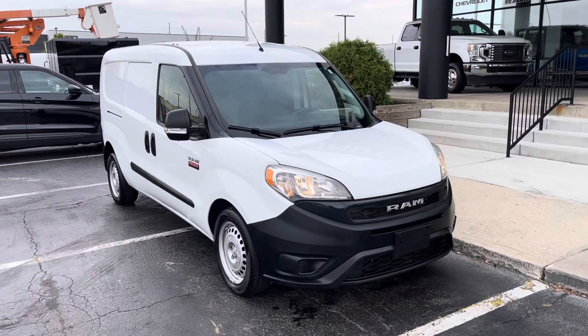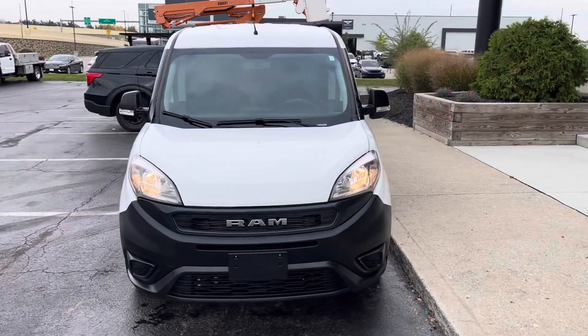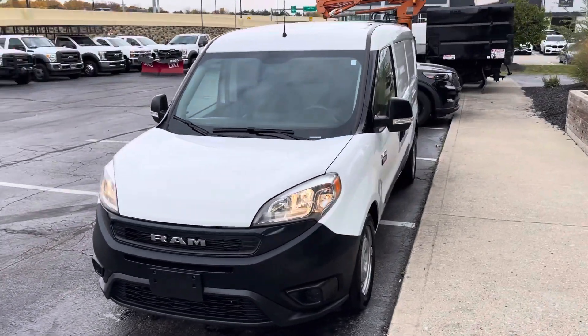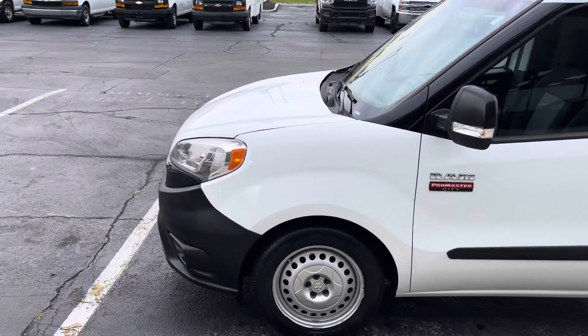Here we have a 2019 Ram Promaster City cargo van. It's only got 137,000 miles on it and it is super clean, as you can see.